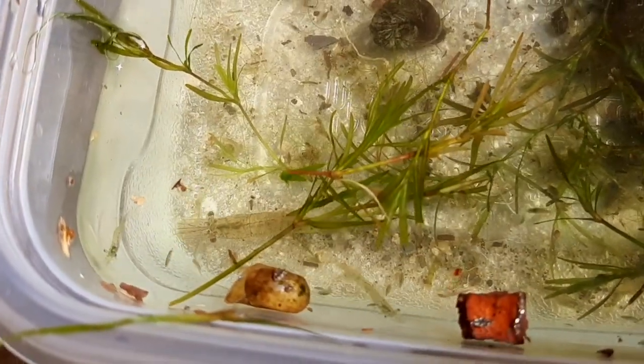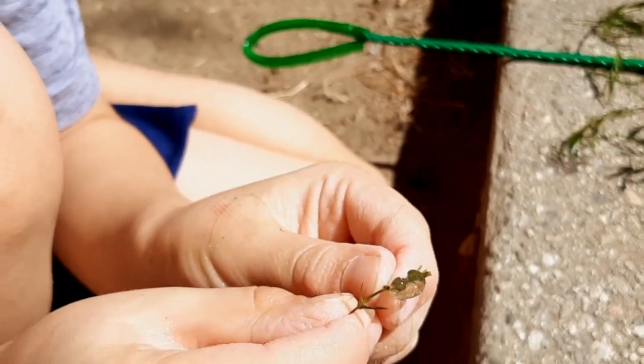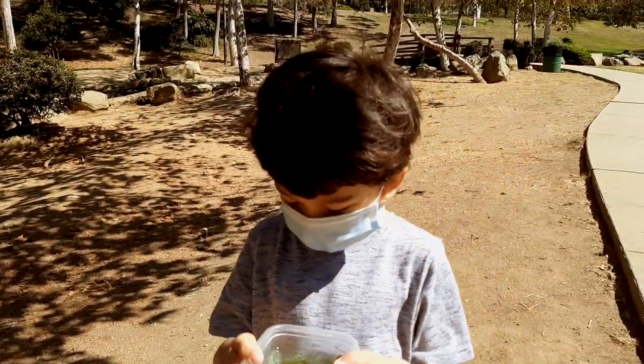So yeah, I've got a lot of shrimp in here. And also I found a little sea slug creature — looks kind of clear. So now we're going to be releasing all my little shrimp, water striders, snails, and fish.